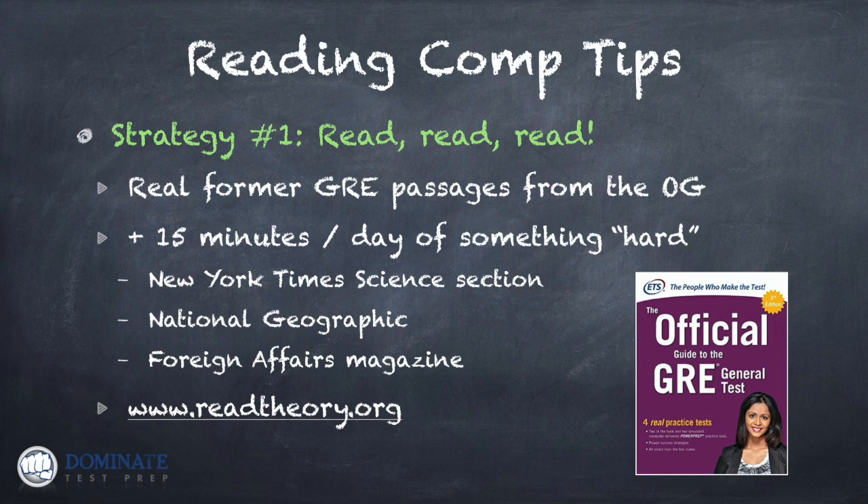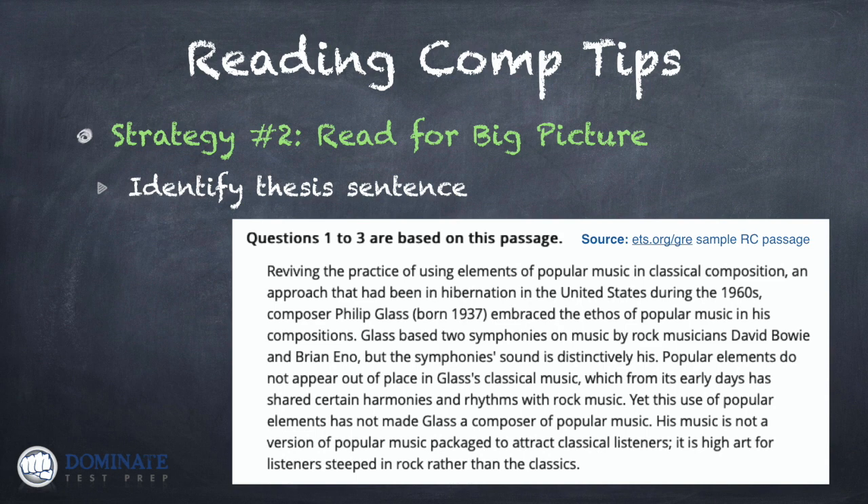Here's a final tip before we go to the next strategy: regardless of what you are reading, when you get done — whether it's an article from the New York Times or a passage in Read Theory — ask yourself in your own words: what was the main idea of this passage? What was the author's main point? That's the main thing you want to be able to answer before you start answering questions, which leads me to strategy number two: read for big picture.